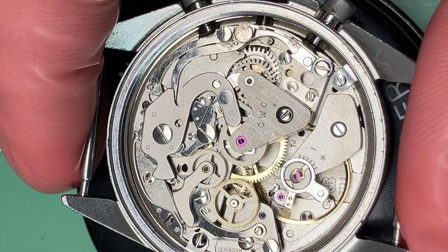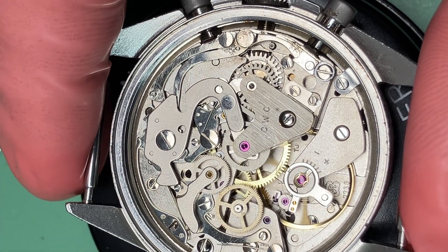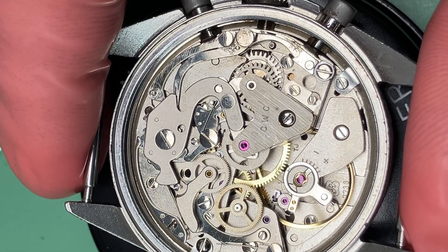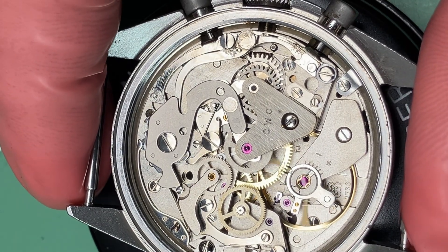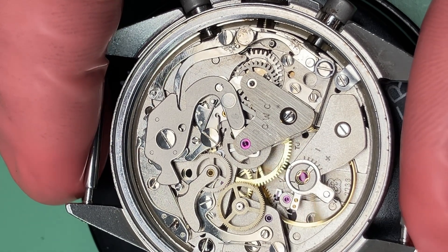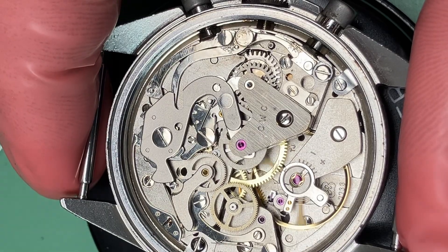As for its mechanics, when the pushers are pressed, the column wheel or cam is rotated. A clutch then engages the active area of the caliber with the chronograph components to start the chronograph function. There are two types of clutches which can be employed to engage the chronograph components: a horizontal clutch and a vertical clutch.